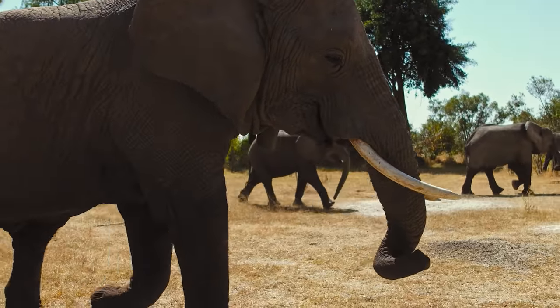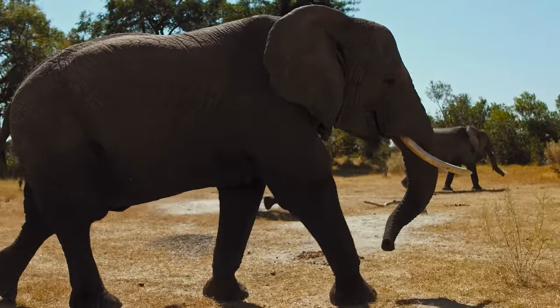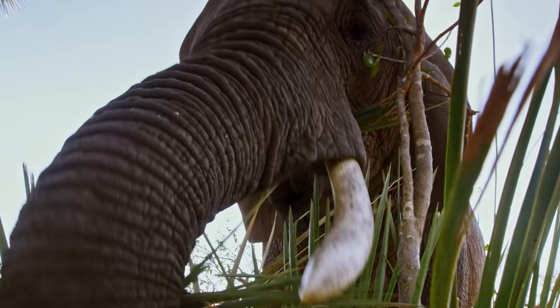Elephants also build the Delta. The planet's largest population live here. As ecological engineers, they shape the landscape around them.